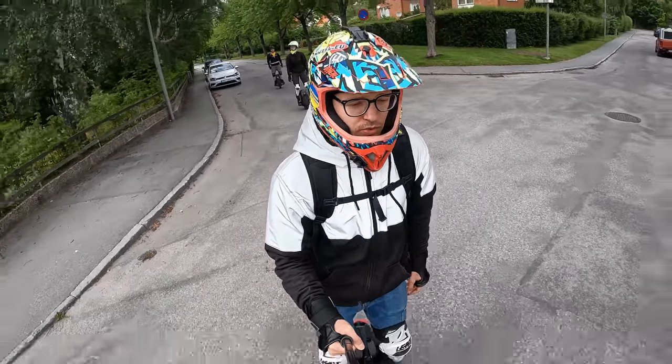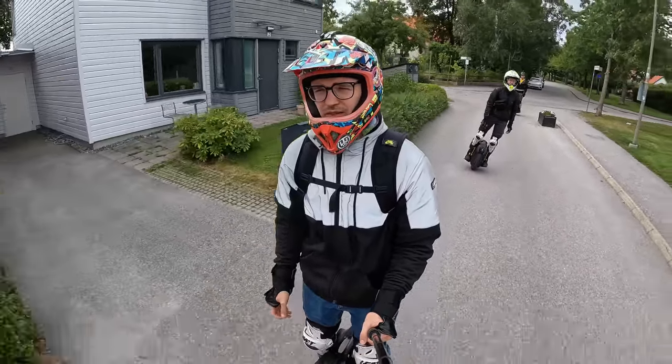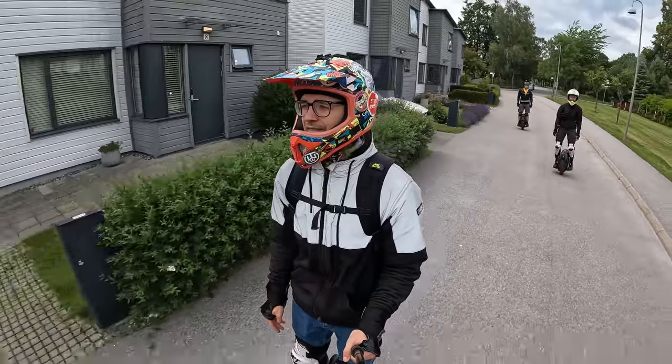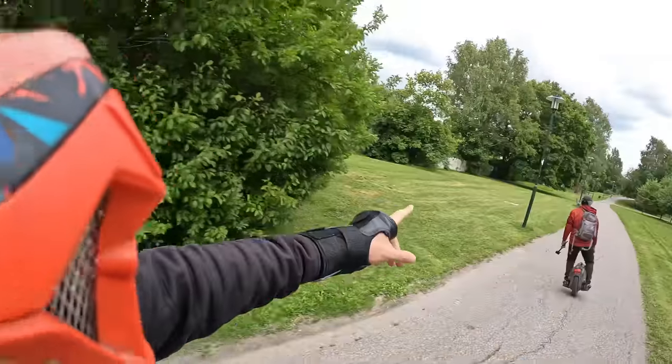Also huge thanks to the group here in Sweden — tons of fun, really great people. We've been on already two or three group rides, so that was great. Good times. Oh yeah, mash the comments with comments — let this guy wear a helmet.